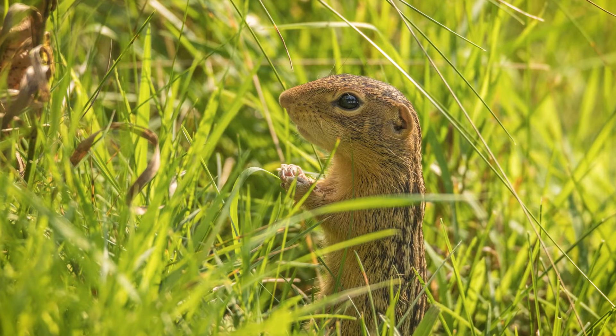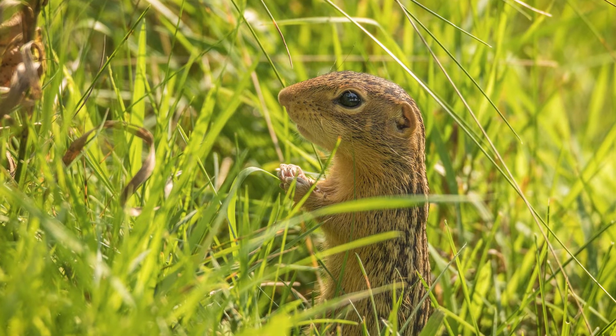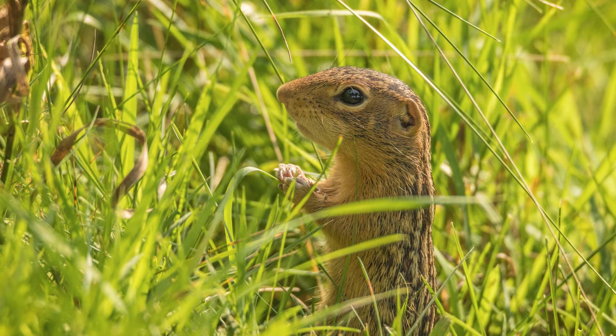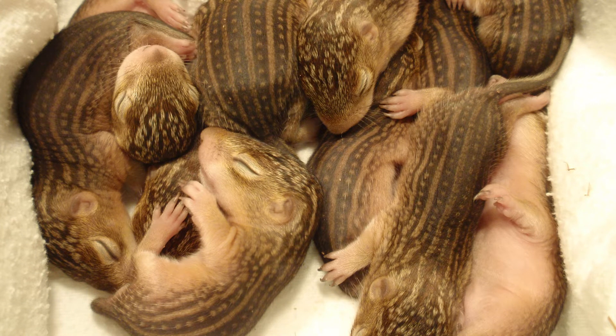Once springtime arrives, they emerge from their deep sleep and initially use the food caches created during the previous summer as their main food source. Mating begins shortly after hibernation ends. One litter of 6 to 12 young is produced to one mother each year. The pups are first seen above ground at about 6 weeks old.